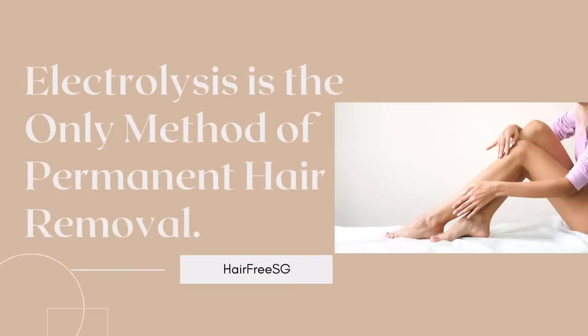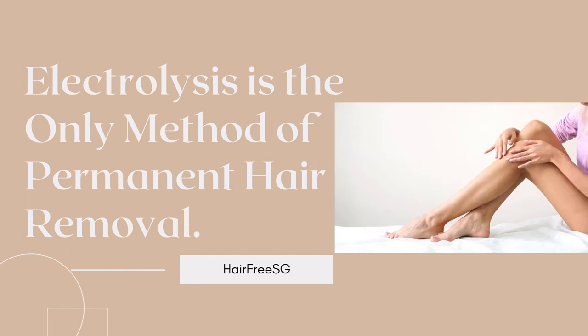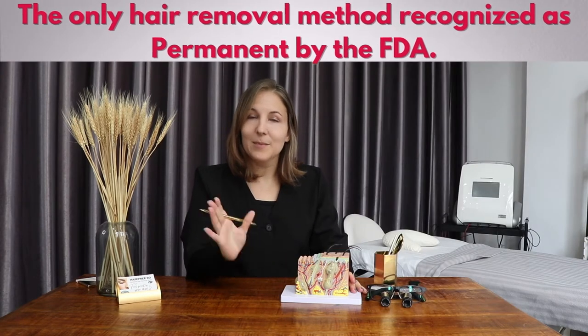If I had a dollar for every time someone said 'oh you do IPL, you do laser,' then I wouldn't even have to do electrolysis — I could just go home. We are not doing a light-based hair removal treatment. We are doing the FDA's only recognized permanent hair removal solution, which is called electrolysis.